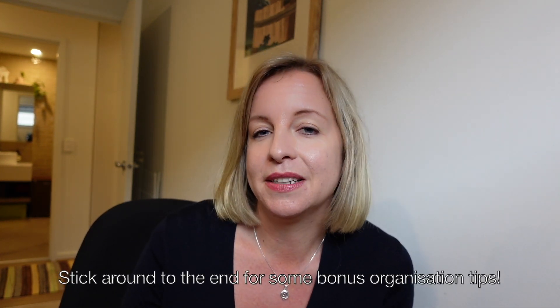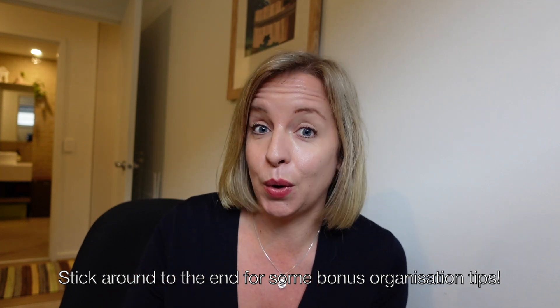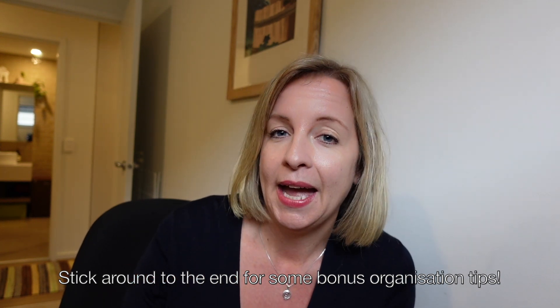I thought it'd be really fun for you guys to tag along on an apartment tour before I start packing. I'll link a previous video I've done up here, but we have actually changed some of the furniture around a little bit. So let's dive into the apartment tour now.